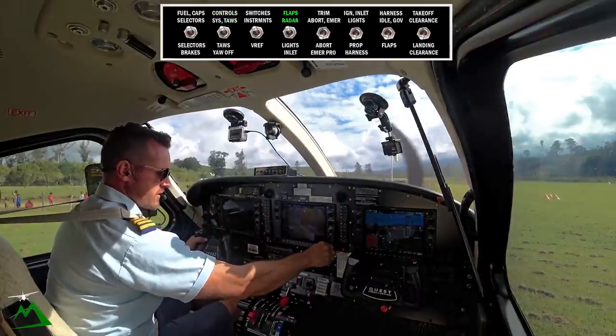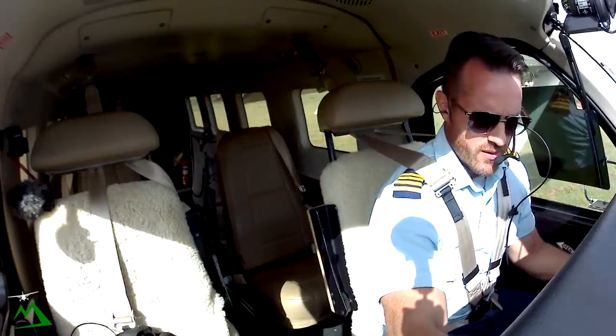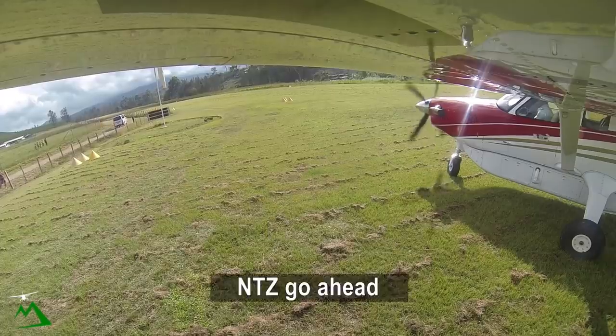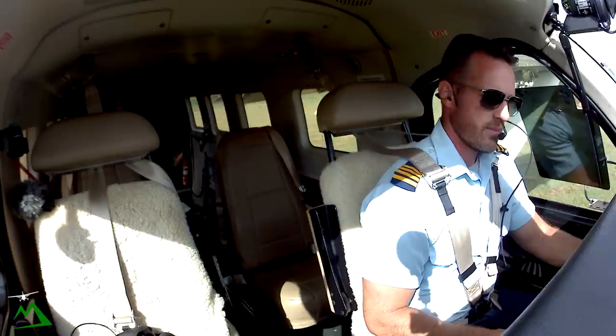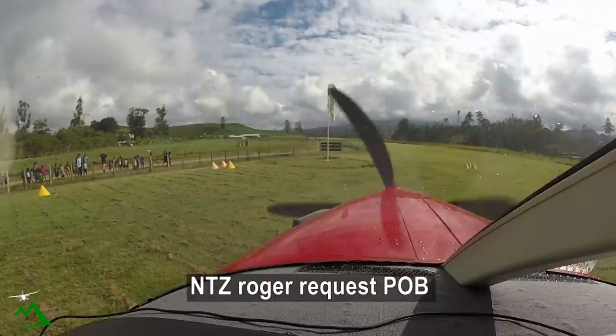Get our radar. This plane actually has radar — this is the only one we have with radar, which is Zulu, November Tango Zulu. Tango Zulu taxi. November Tango Zulu taxi, jumping Garoka below 7,000. Tango Zulu roger.